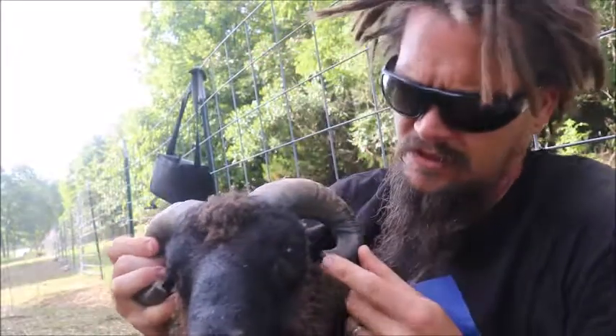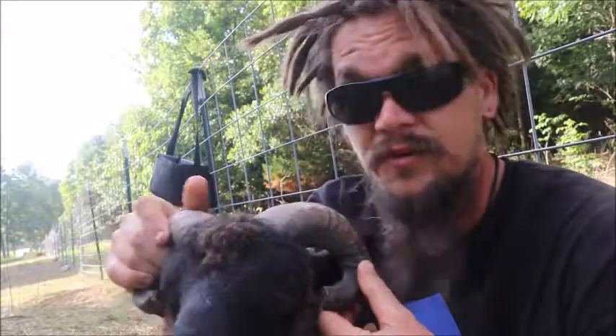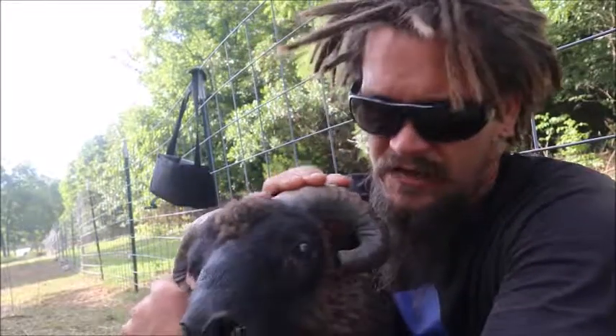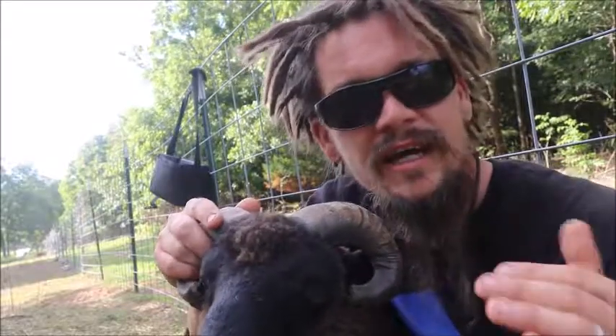If you notice, I recently just trimmed his horns, and there's a reason for that. Unfortunately, I wish I would have caught it sooner. About two weeks ago, I was looking at this guy and his horns were kind of getting close to his eyes. I figured we'd just kind of see what happens.